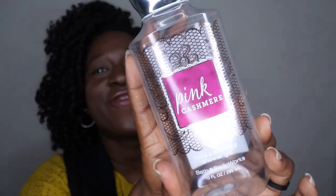Next is Pink Cashmere shower gel. The scent notes are pink jasmine petals, creamy sandalwood, white amber, and cashmere musk. This had really good lather in the shower and smells so good — just like a nice sophisticated perfume. The cashmere and amber are the two dominant notes I pick up. I would definitely repurchase this one.